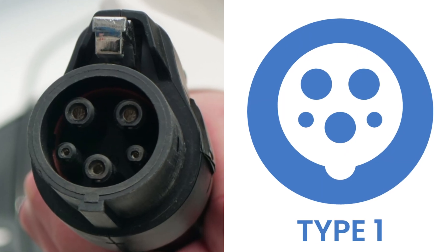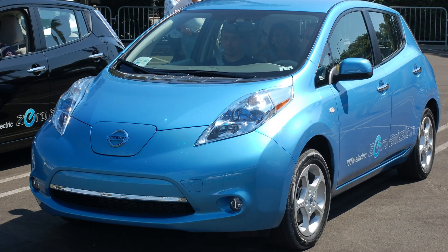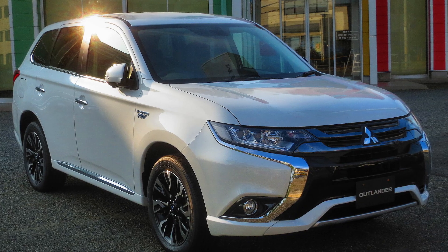Type 1 chargers are uncommon in the UK, but knowing how they differ from Type 2 chargers is very useful. A Type 1 EV charger is easy to recognise by its 5-pin design. These chargers are mainly used in Asia, so it's rare to find them or cars that use them in the UK, especially among newer models. Older electric cars in the UK, such as the first generation Nissan Leaf or the Mitsubishi Outlander, might have a Type 1 connector, but most modern EVs and chargers are Type 2.